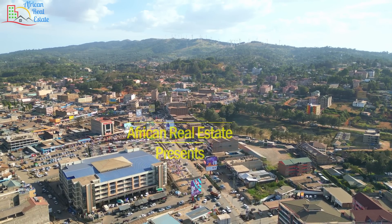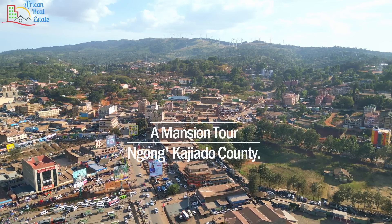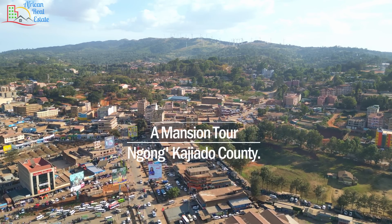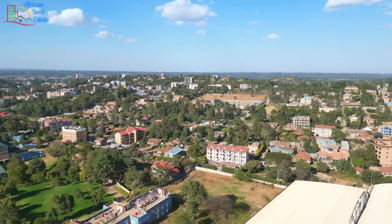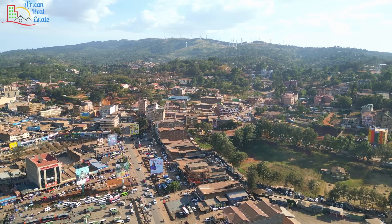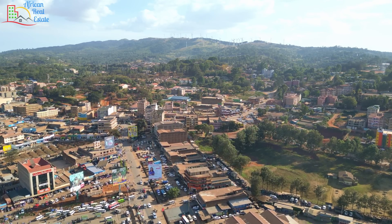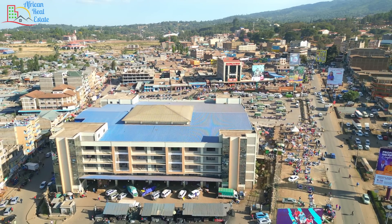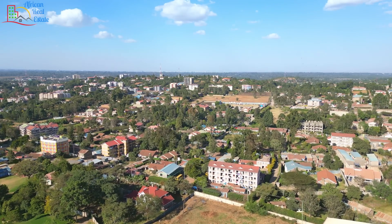Ngong is the only town closest to the capital city that is known for real energy production. Many people think it is the biggest, but the fact is it is the fourth biggest with a production of only 25.5 megawatts. Ngong Hills wind station is the oldest in Kenya and it was commissioned in 1993.